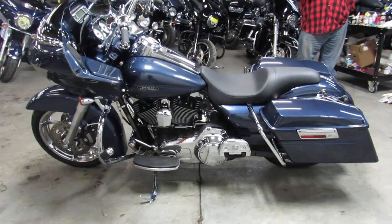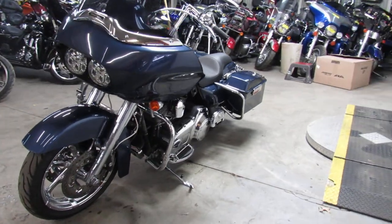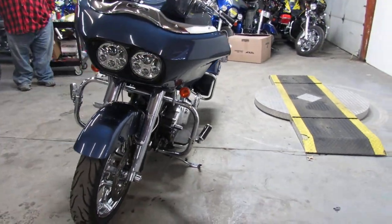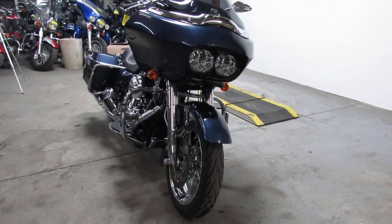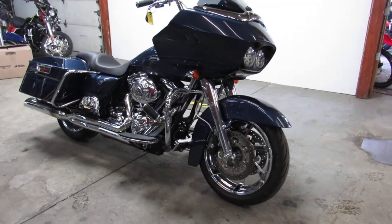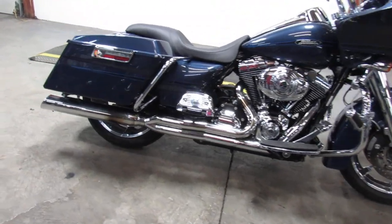This one here is a 2009 Road Glide — comes with a chrome front and rear wheel, super sharp. There's thousands of dollars in extras in this thing: chrome switches, switch housings, levers, Willie G intake, Willie G engine covers, cover controls, gas cap — chrome all over the motor, guys. Don't miss this one.